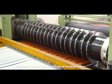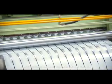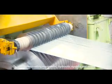It consists of a feeding trolley, assisting support, decoiler, pincher, straightener, slitting cutter, edging machine, tensional machine, recoiler machine, and downloading equipment, hydraulic system, and so on.